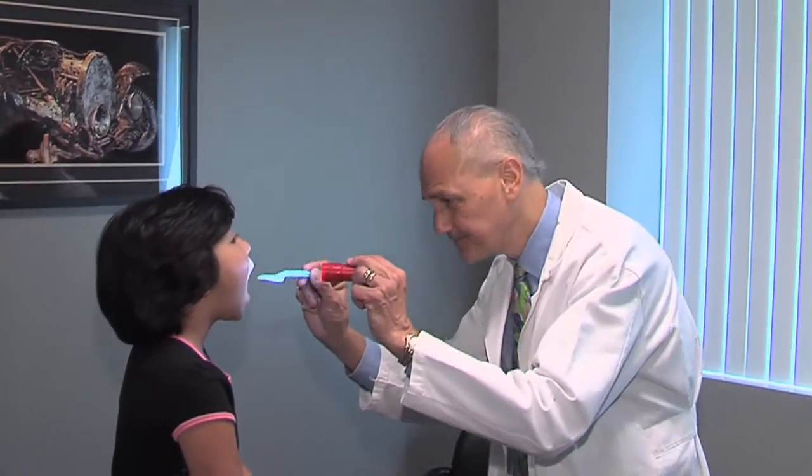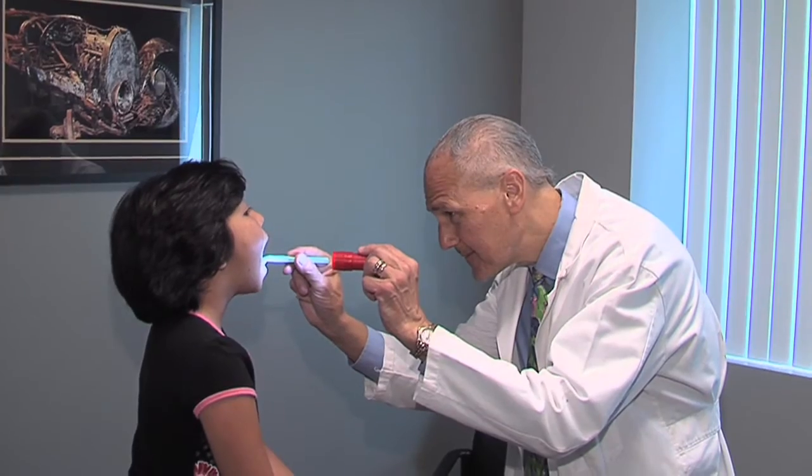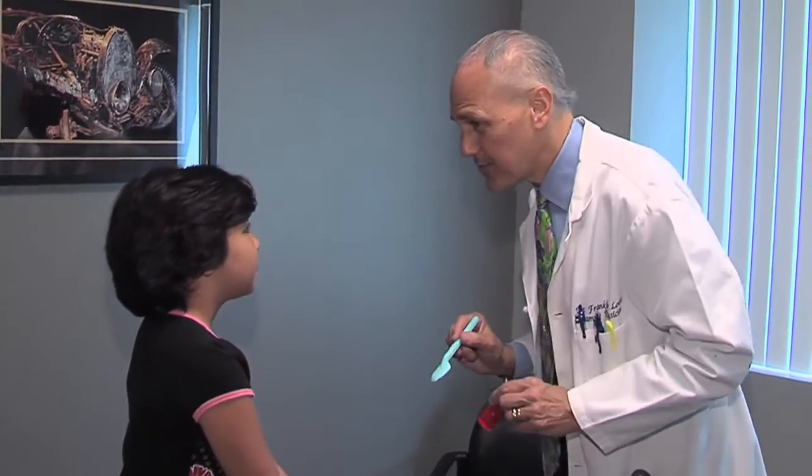A new home sore throat evaluation aid called Say Ah is available to help parents with their decisions. Dr. Franklin Lo, a respected Los Angeles family physician, shows how useful this device can be.